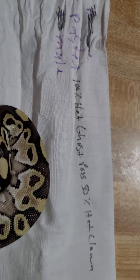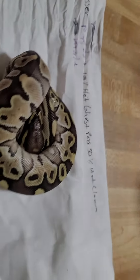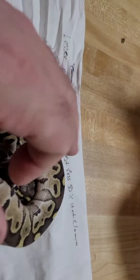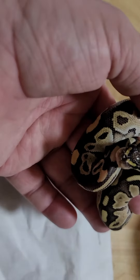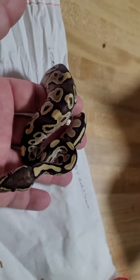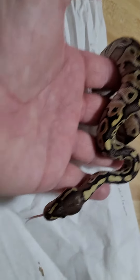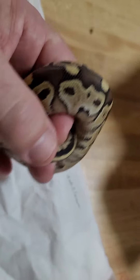He is a lesser pastel, 100% het ghost, past 50% het clown male. He's a little beady guy, super cute. He's already on some rat pups. His colors are really light and brown — the video makes them look a little darker, but they're actually a little more chocolatey brown than what the video is showing.